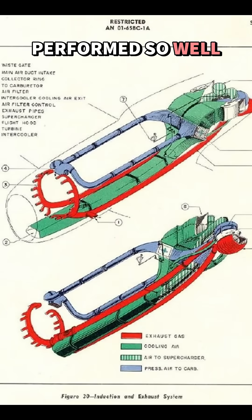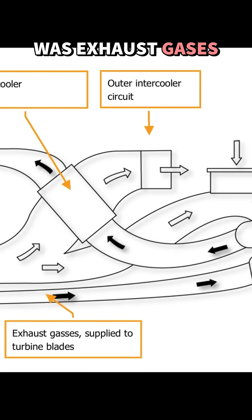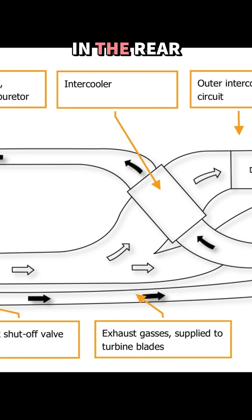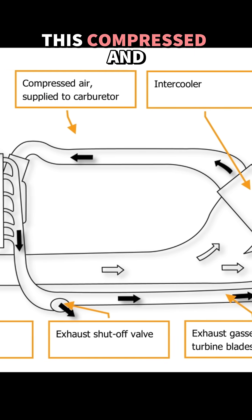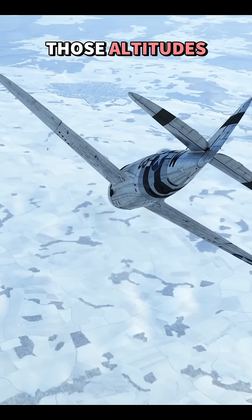The reason it performed so well was because of its massive turbo-supercharger. The way it worked, in the most basic way to describe it, was exhaust gases drove a tail-mounted turbocharger in the rear of the aircraft. This compressed and cooled the intake air before feeding it into the engine, providing the extra power needed at those altitudes.